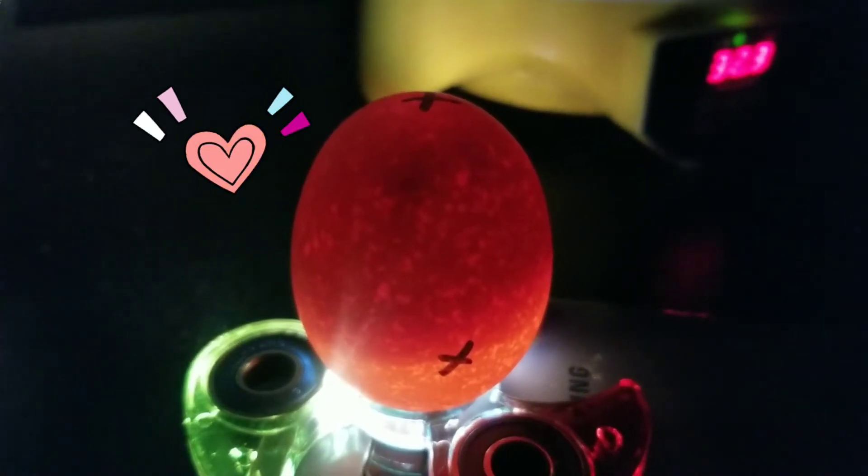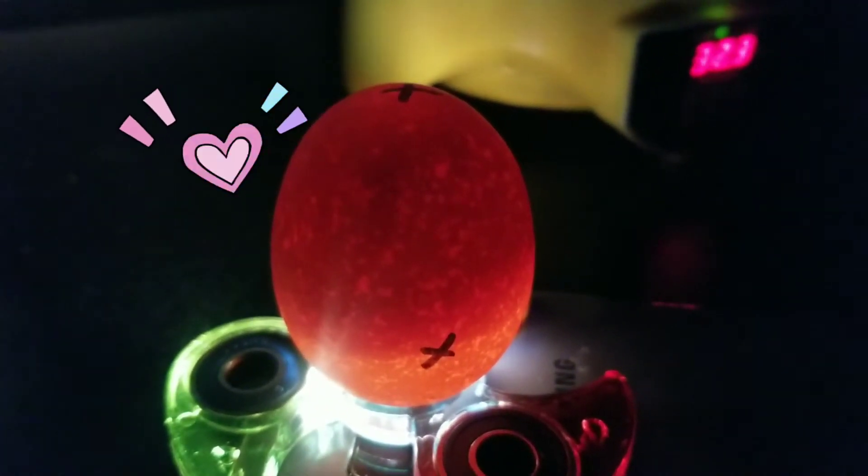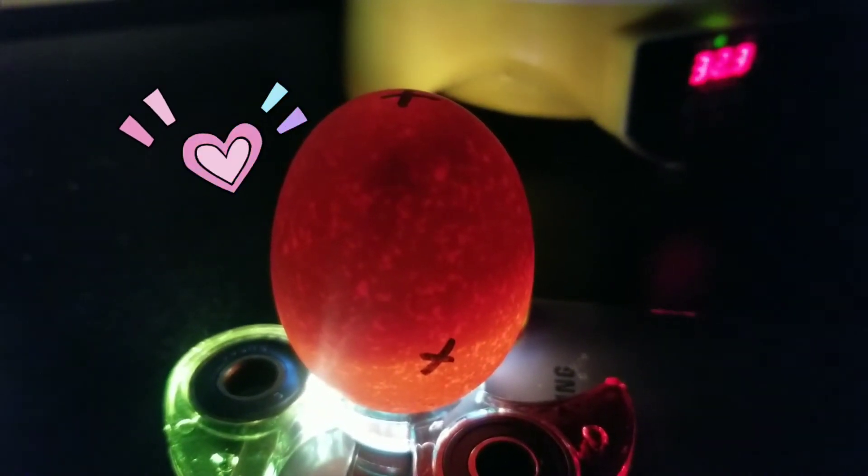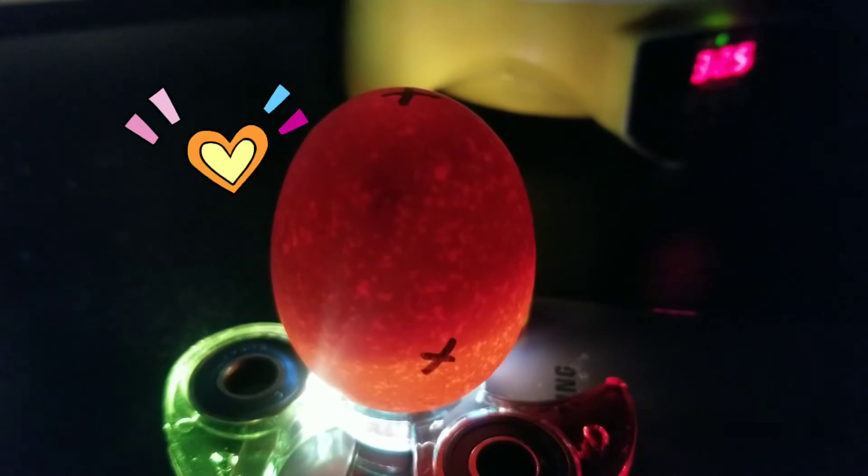Hello guys, welcome back to the challenge egg hatching. I want to share today because today is day 8.